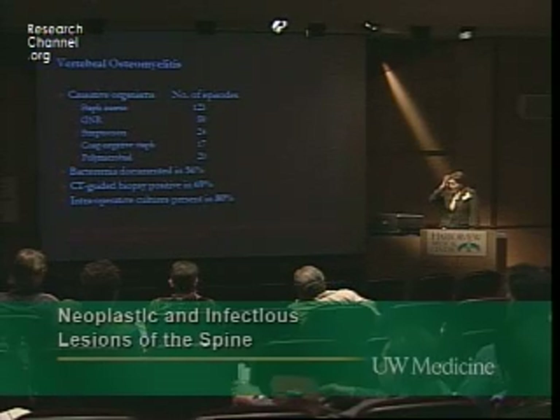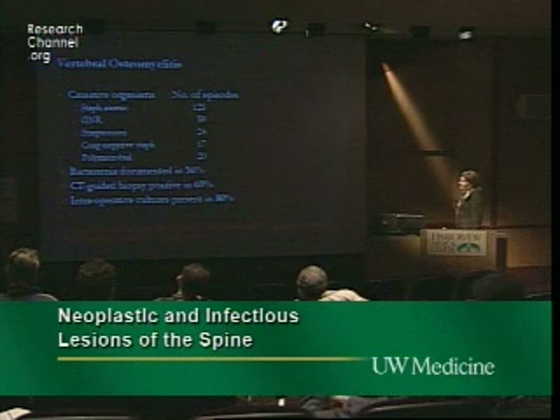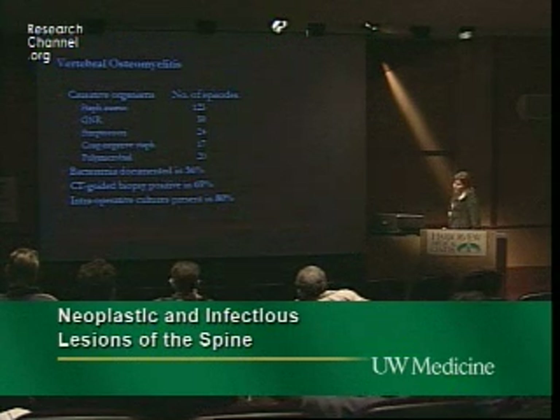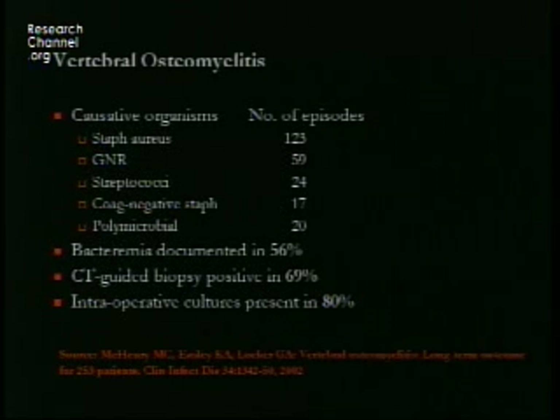The causative organisms: Staph aureus is the most common, followed by gram-negative rods, mostly E. coli and Pseudomonas. Bacteremia was documented in 56% of cases. CT-guided biopsy or aspiration was positive in 69% of cases, and intraoperative cultures were positive in about 80%.